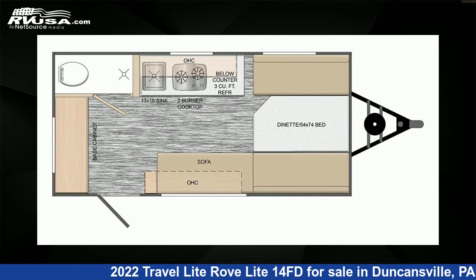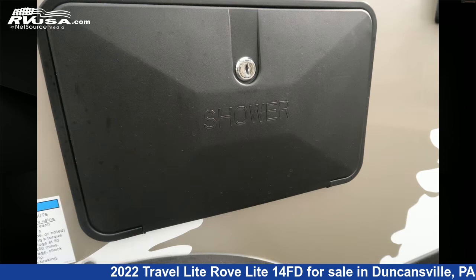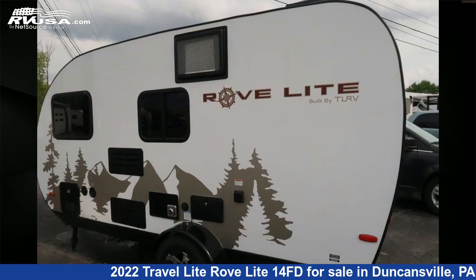This new Travel Lite is 15 feet 4 inches in length and features a White Oak Asdell whitewash interior, sleeps 2, and has a 10 gallon fresh water capacity.